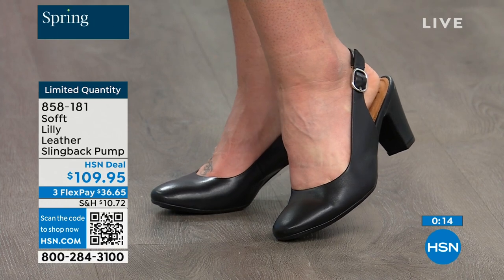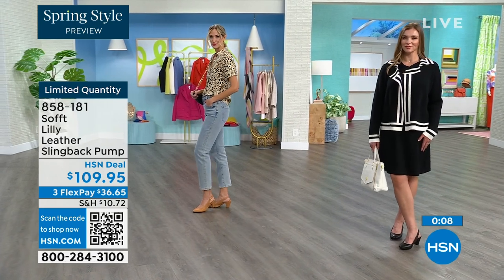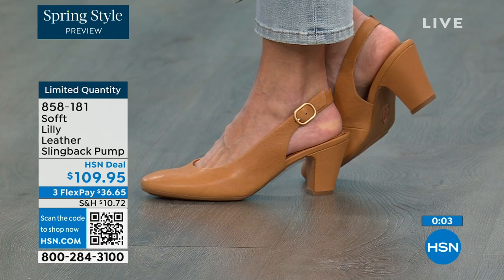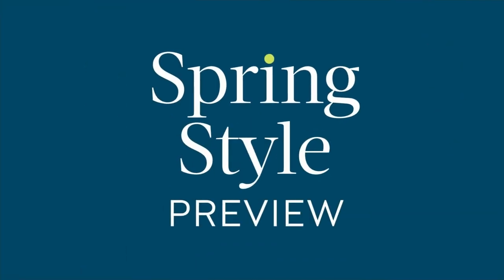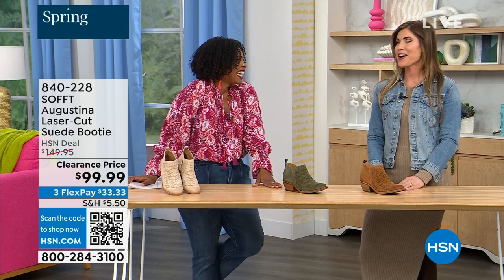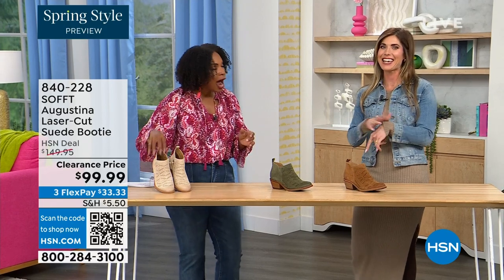If you're looking at these and want them, the price is great for a shoe you'll wear all the time. We can make it better — if you're getting a brand new HSN card, when you're approved you can take $10 off your first purchase, which would put those shoes under $100. It's our spring style preview and I'm so excited for spring.